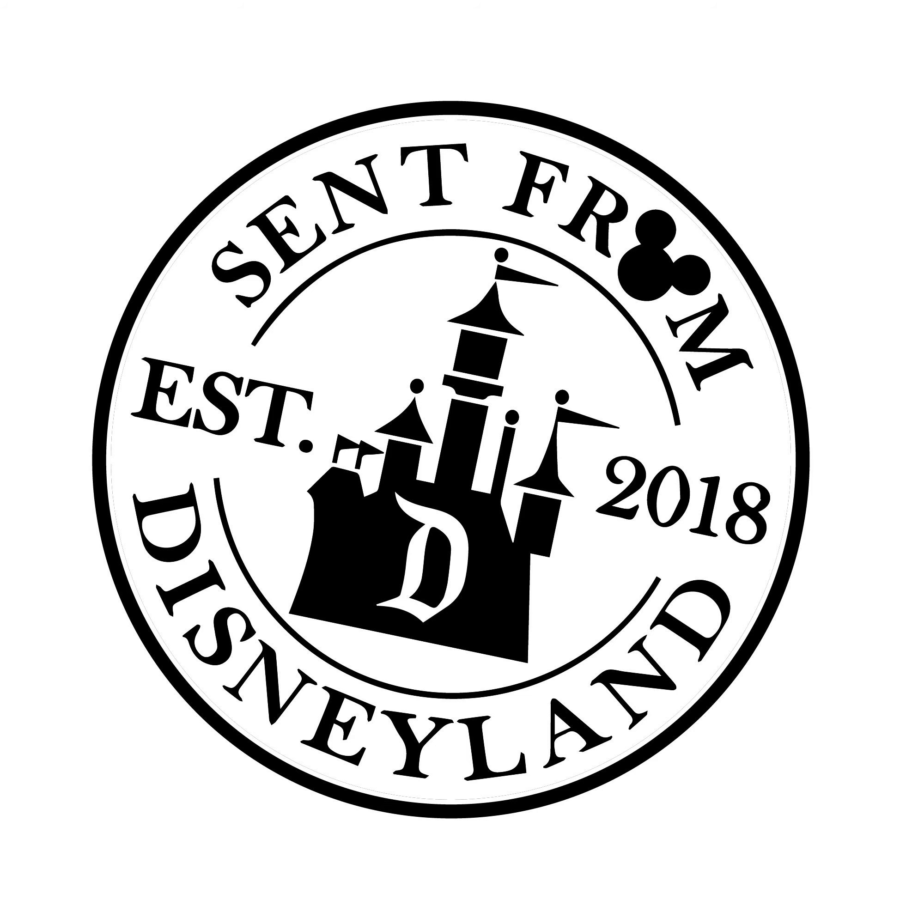Welcome to the Sent from Disneyland podcast, where age relives fond memories of the past. If it's your first time joining us, welcome. On this podcast, we'll take a journey into the past and explore Disneyland and Disneyland history with mementos, snapshots, and postcards sent from Disneyland from 1955 to the present.